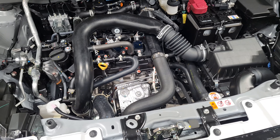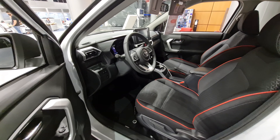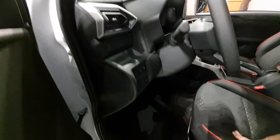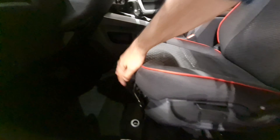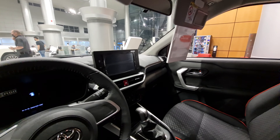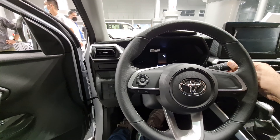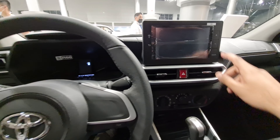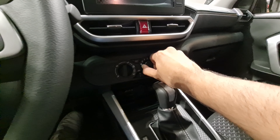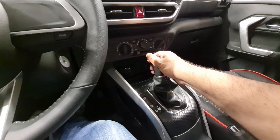Stepping inside the interiors of the Toyota Raize, the initial impressions show that the seats are manually adjustable. The dashboard quality is all plastic. The steering is nice and compact. There is an infotainment screen, though the button quality feels quite cheap. There is conventional AC and a CVT gearbox.